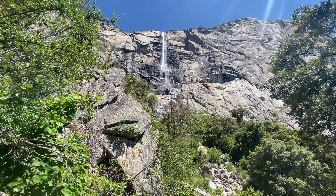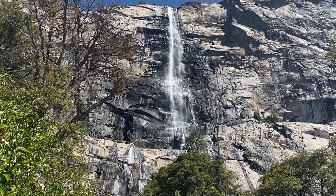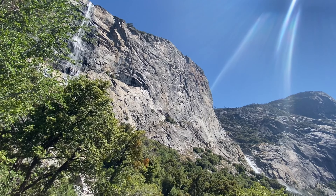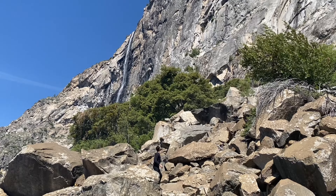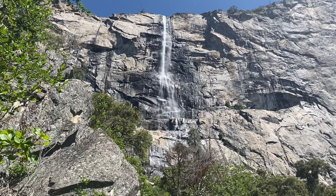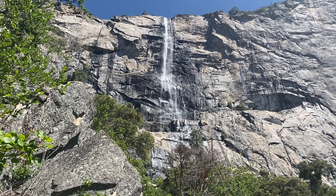Eventually, we made it to the part of the trail where you can best view Tueeulala Falls. Unlike its neighbor, this waterfall is seasonal and only flows during spring snowmelt when water from the creek overflows the bank. When it is flowing, it's an impressive 600-foot single drop before it hits a ledge and slides 280 feet further into the reservoir. That said, it doesn't hold a candle to the mighty Wapama Falls.